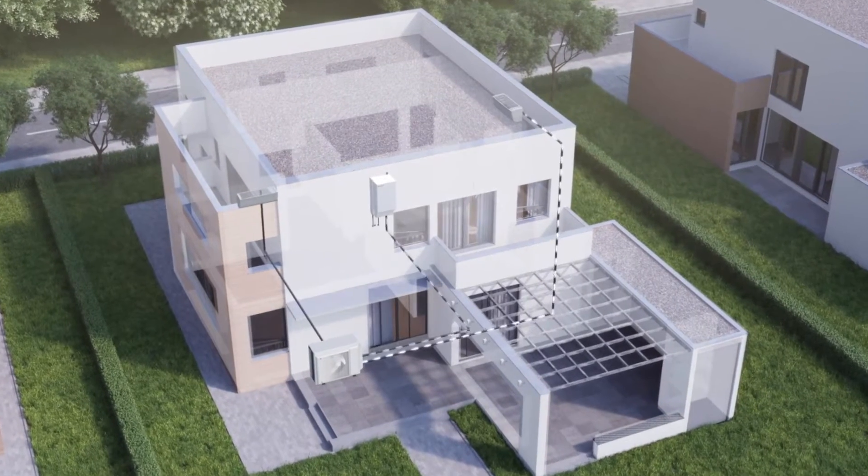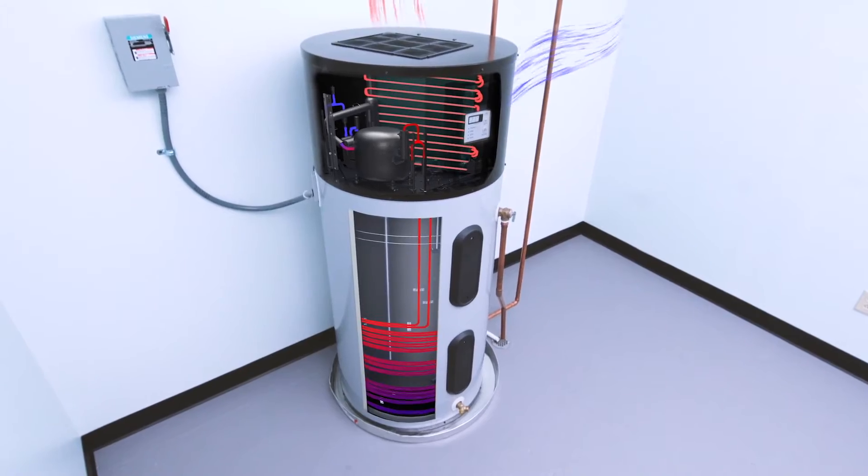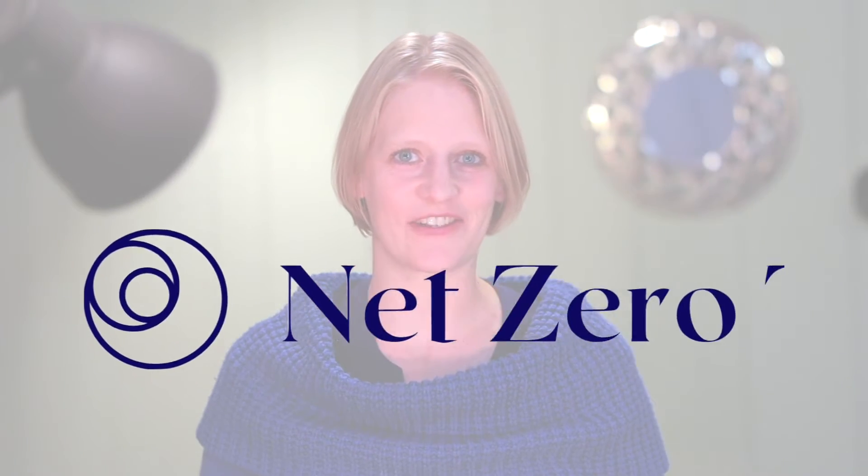Hybrid heat pumps — what are they, what are their pros and cons, and are they worth switching to? That's what we'll cover in this video. I'm Kata. Welcome to Net Zero Tech.